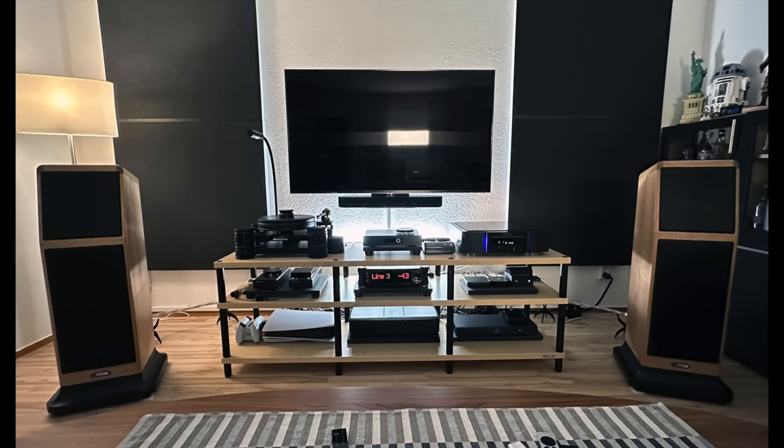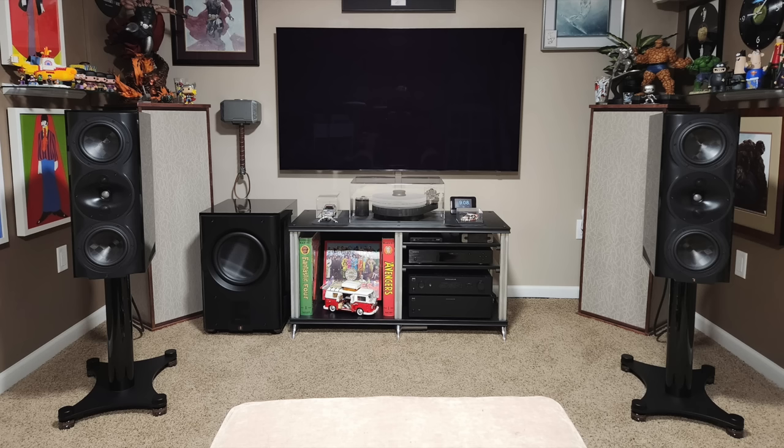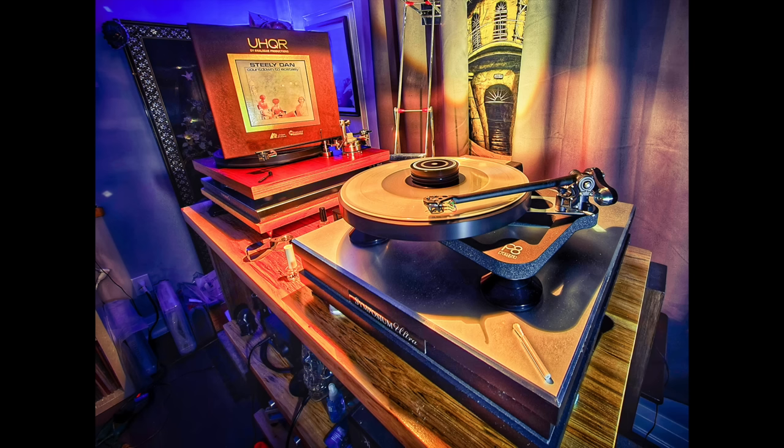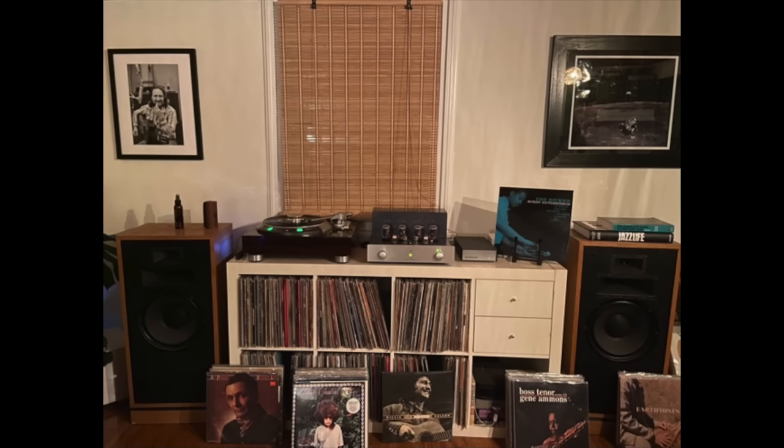Dirk's system is the last system today with narration, with me describing what's in the picture. But I'm going to continue to show more systems just to squeeze in more of your stuff. I want to thank everyone who has ever sent in pictures to be included in the Audiophiliac viewer systems. But please, if I haven't picked yours yet, please understand I get so many I can't run all of them. Thank you if you have sent in pictures, and I apologize if I haven't gotten to yours.